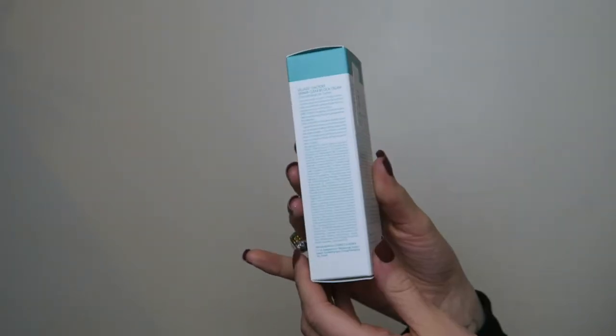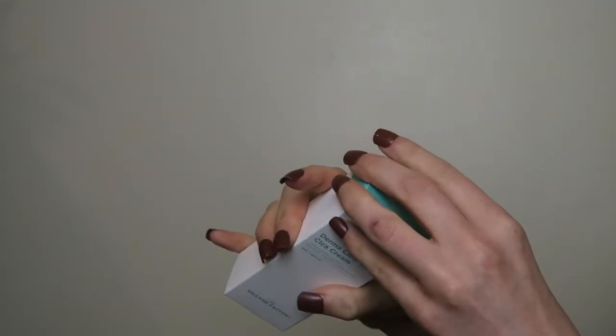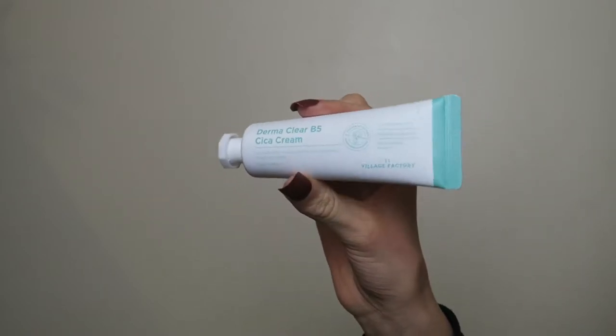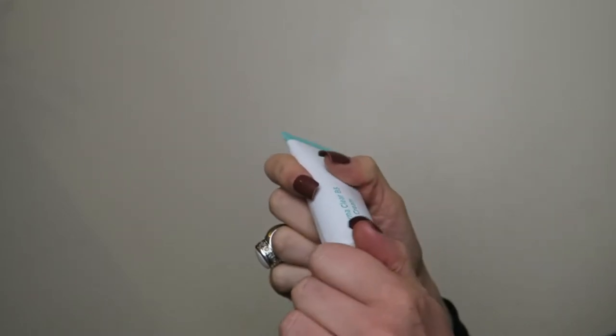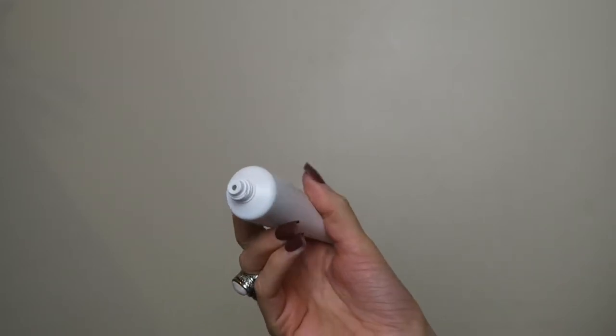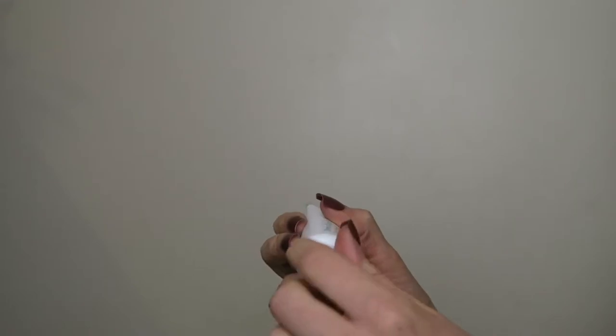This would be the kind of product I'd use at night time, layering it into my skincare routine. I'll update you in my weekly vlogs on how I get on with it. Next up is another skincare product — the Derma Clear B5 Seeker Cream, which is 50ml. I think the brand is Village Factory. Again, very simple packaging — very straightforward. It says it's here to solve skin troubles.